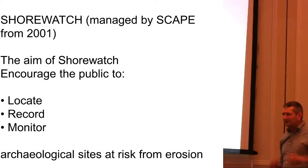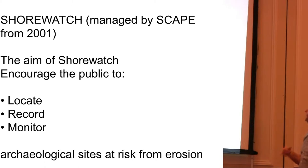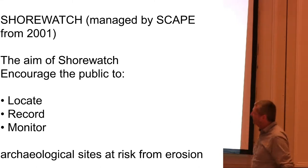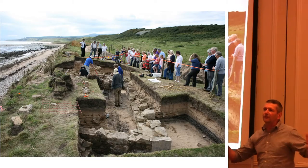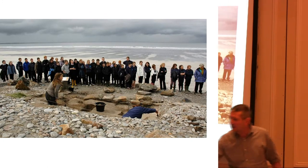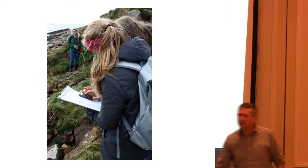Shorewatch has been managed since 2001. The aim of Shorewatch was to encourage the public to locate, record, and monitor archaeological sites at risk from erosion. What Shorewatch was trying to do was move from the traditional way of involving communities in archaeology — getting people to watch archaeologists at work — to people actually getting up and doing the recording themselves.